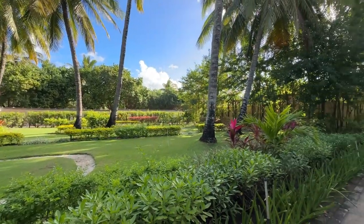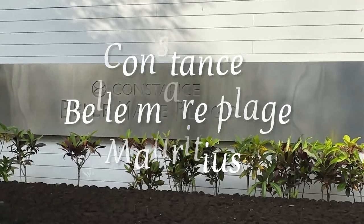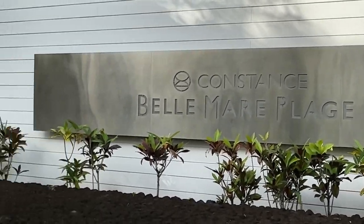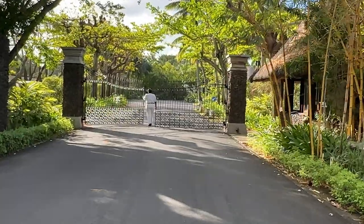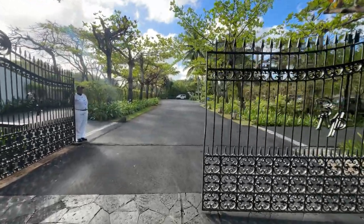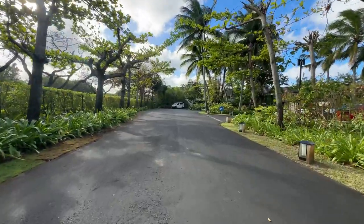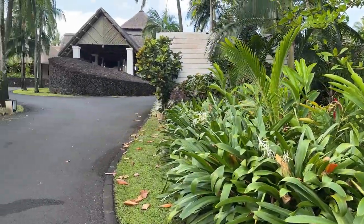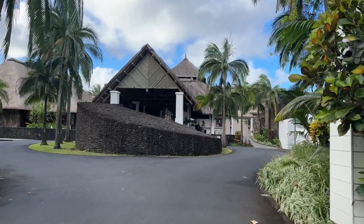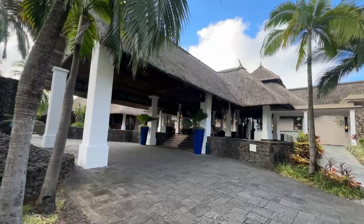Welcome to Constance Mauritius. This resort is located on the east coast of Mauritius along the stunning Belmere Beach, famously known for its powdery white sands and crystal clear turquoise waters. It is approximately 45 minutes from the airport, and the moment we entered, we fell in love with this place.